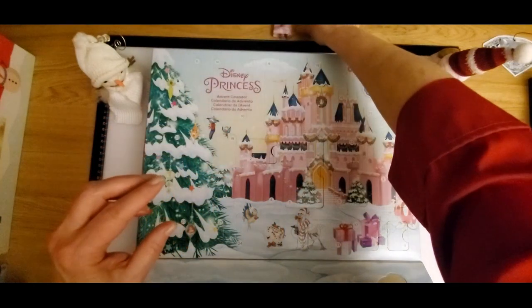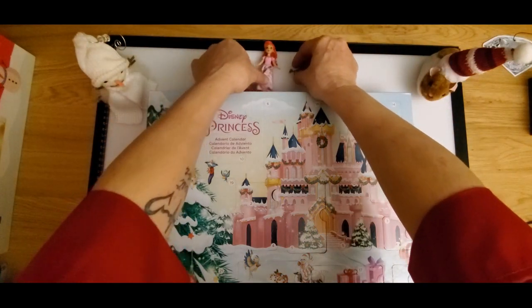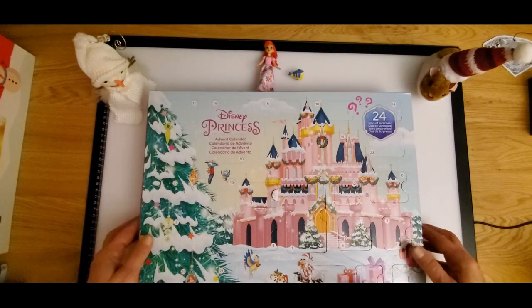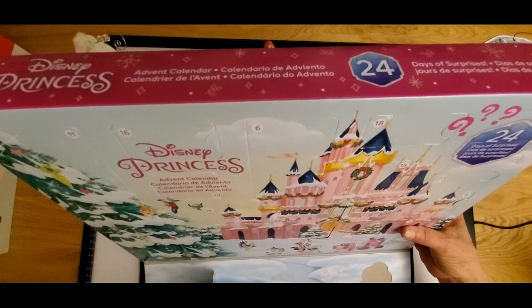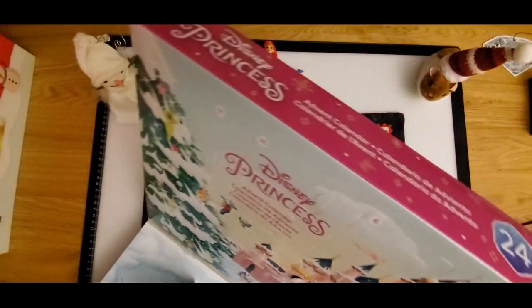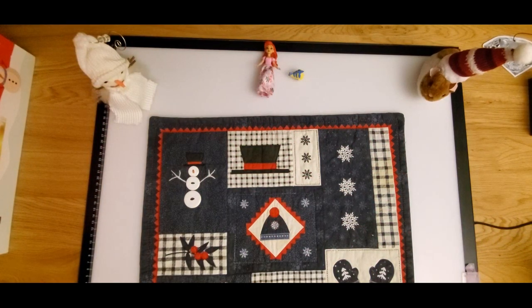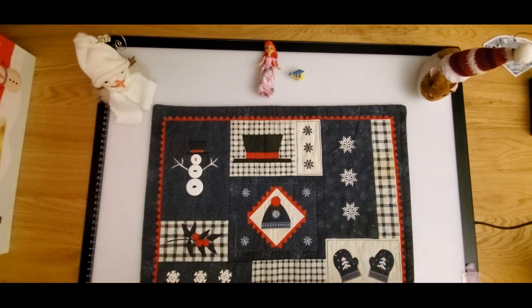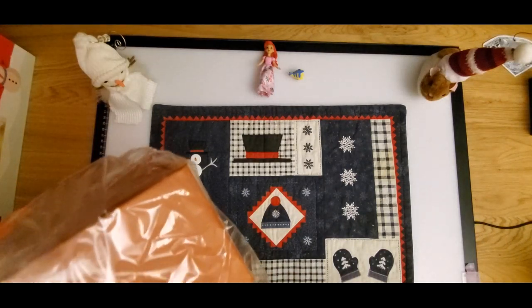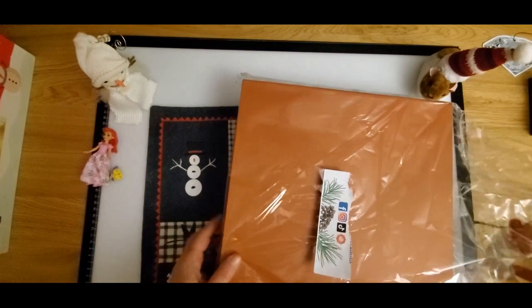I cannot wait to see the rest of these items. There are a few of us that are Disney freaks — this is amazing. Thank you, hubby! I like it a lot. I'm going to set this aside. Next one — let's do this one here. This is from Diamond Painting Creations. Let me get my little Disney princess out of the way.